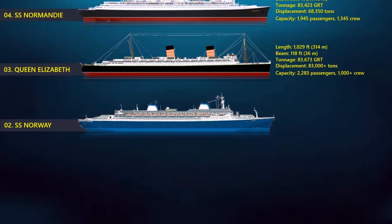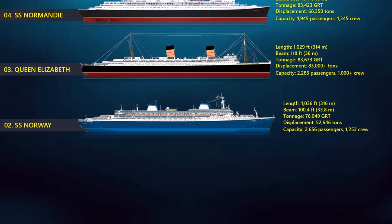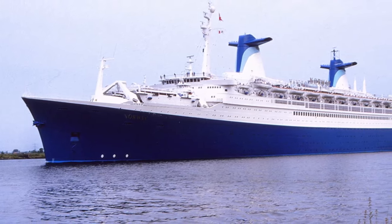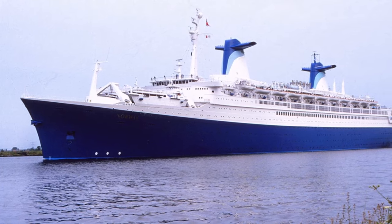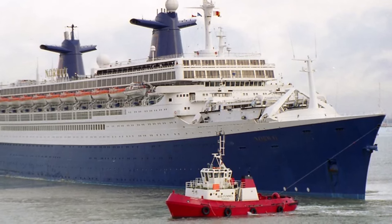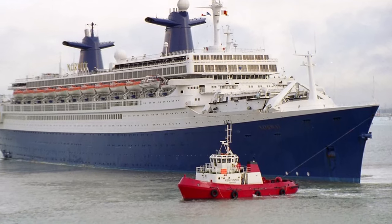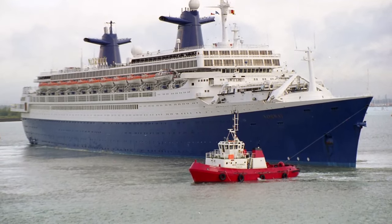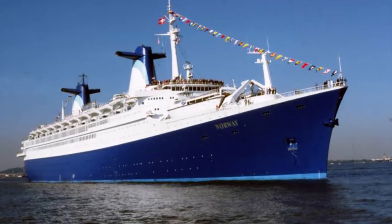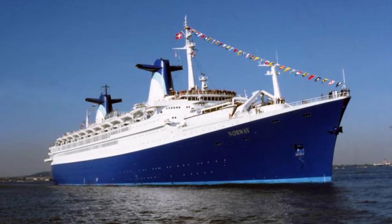At number 2, the SS Norway. Previously known as the SS France, the SS Norway is a historic ship because, after a career as a traditional ocean liner, she proved that large ships could be successful cruise ships. She was quite popular in both incarnations. At the time of her construction in 1960, the 316-meter vessel was the longest passenger ship ever built. Sailing for the French Line between 1962 and 1974, the France completed 377 transatlantic crossings, and was known for her contemporary French elegance, becoming a symbol of national pride in France.